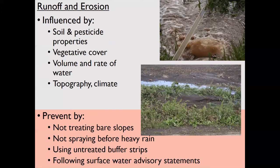Erosion can cause contamination if pesticides are attached to sediments. Many factors affect this, including soil and pesticide properties, vegetative cover, volume and rate of water, topography, and climate. You can prevent surface water contamination by avoiding treating bare slopes, not spraying before heavy rain, using untreated vegetative filters or buffer strips to catch pesticide residues, and following surface water advisory statements on labels.